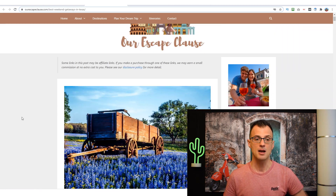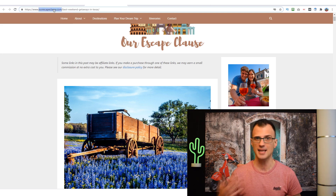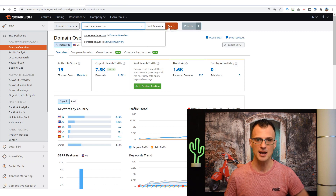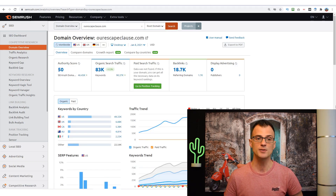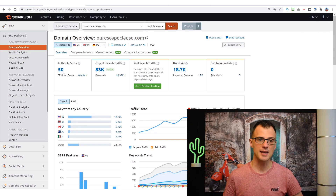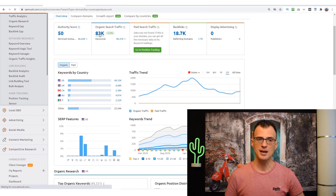I like to pick a similar kind of website that hasn't had millions invested into it. We can take this website, go into Domain Overview, type it in, and click Search to reveal useful information. This is telling me that this website is currently ranking for 83,000 different keywords. I can also see their authority score and SEMrush domain ranking, information about their backlinks, and more.